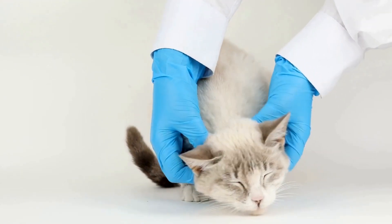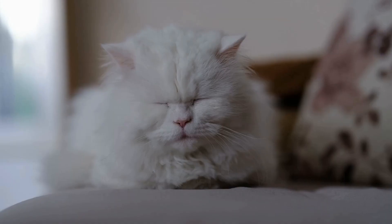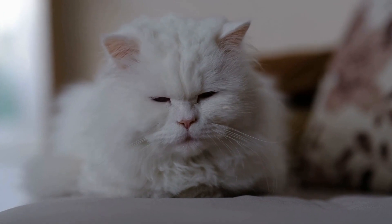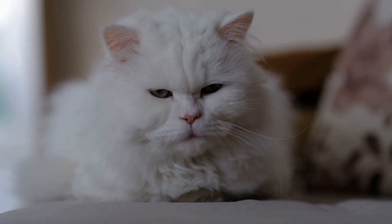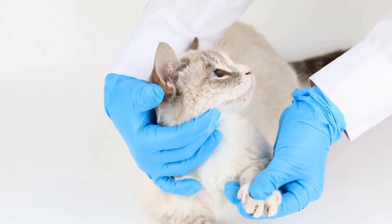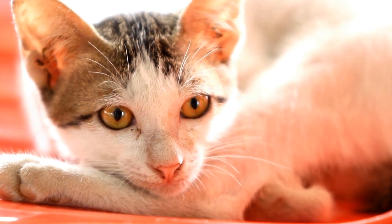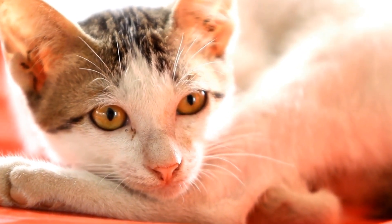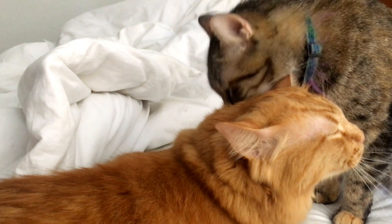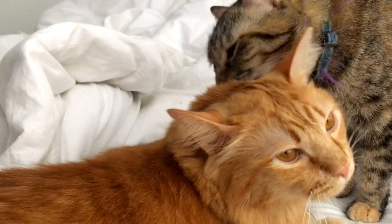If your cat shows signs of fatigue or excessive panting, it is best to consult with your veterinarian. Another crucial aspect of caring for a cat with heart disease is ensuring they have access to clean and fresh water at all times. Proper hydration is essential for maintaining optimal heart function and preventing dehydration. You may consider providing multiple water sources throughout your home to encourage your cat to drink more. Additionally, monitoring your cat's water intake and reporting any changes to your veterinarian can help in evaluating their overall condition.